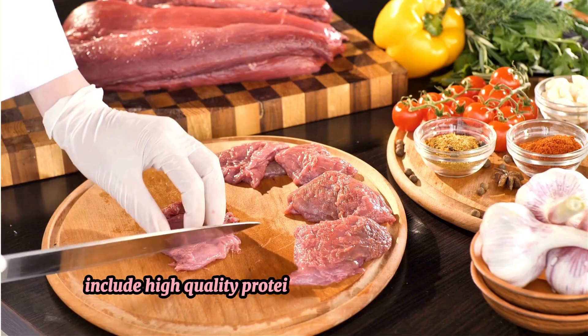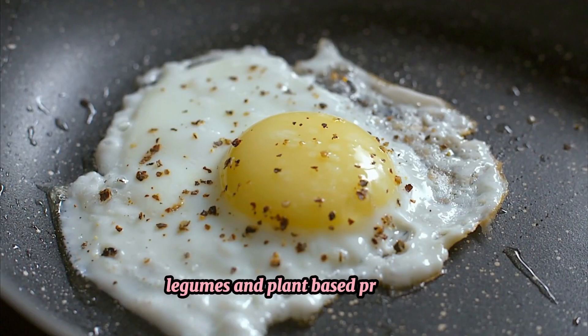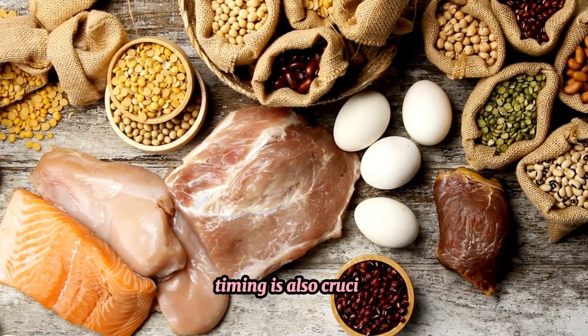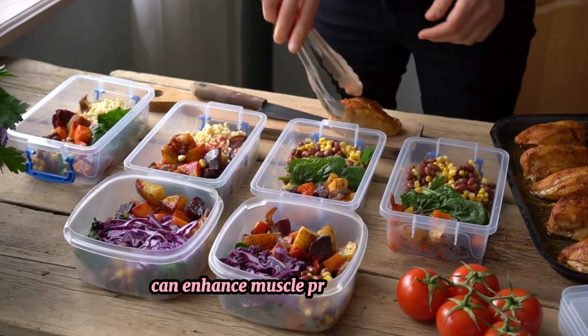Include high-quality protein sources such as lean meats, dairy, eggs, legumes and plant-based proteins. Timing is also crucial — distributing protein intake evenly across meals can enhance muscle protein synthesis.